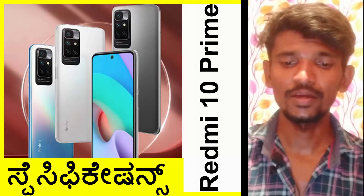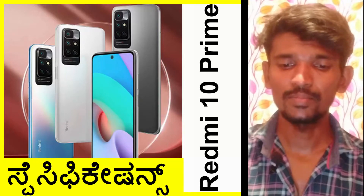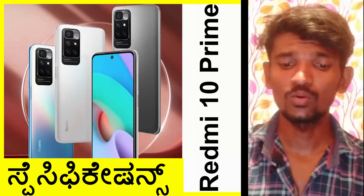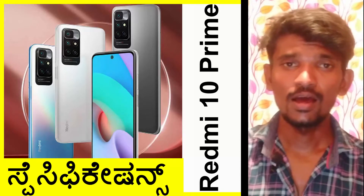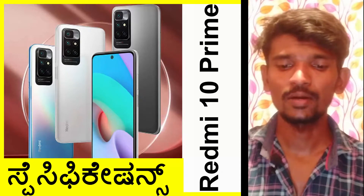You can see the camera on the phone with a quad camera setup. The primary camera is 50 megapixels. Then you have an 8 megapixel ultra-wide camera. The third camera is a 2 megapixel macro camera, and there is also a depth sensor. The front camera is 8 megapixels.